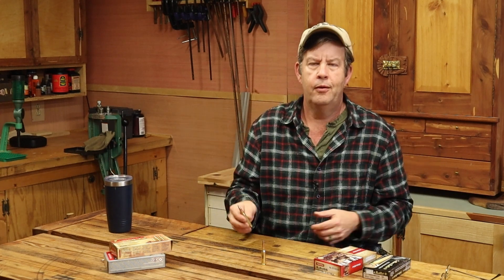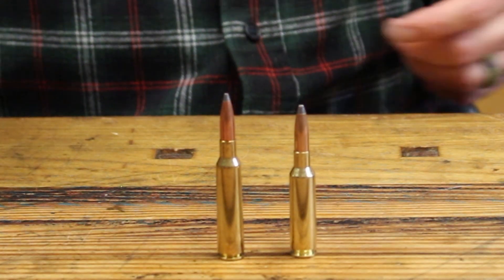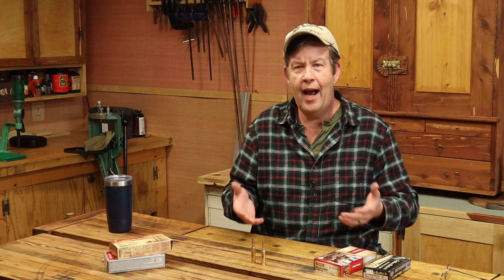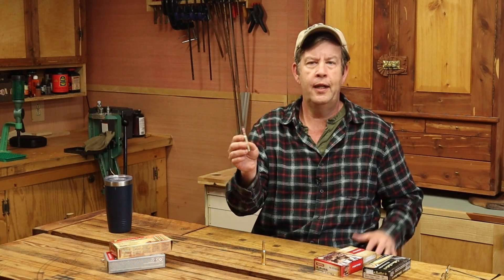The point is they're ballistically identical — essentially the exact same bullet. And how do we go from the 6.5x55 being around for 130 years? This was out the same year the 30-30 Winchester and the Model 94 came out — 12 years before the 30-06, 30 years before the 270 Winchester. So it has a history. Great cartridge then, great cartridge now, but it's never caught on, at least here in the U.S.